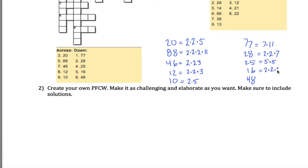16 is 2 times 2 times 2 times 2. And 48 is 8 times 6, but 8 is 2 times 2 times 2 and 6 is 2 times 3, so the prime factorization of 48 is four 2s and one 3.